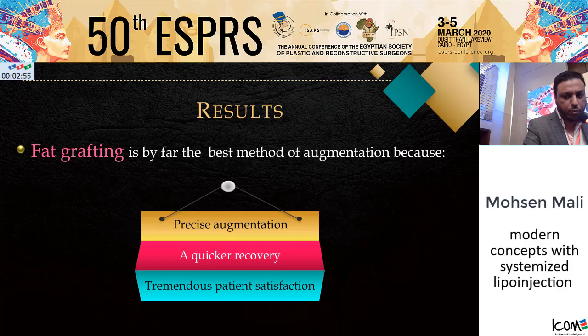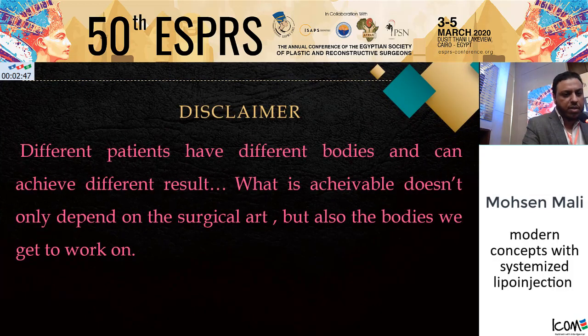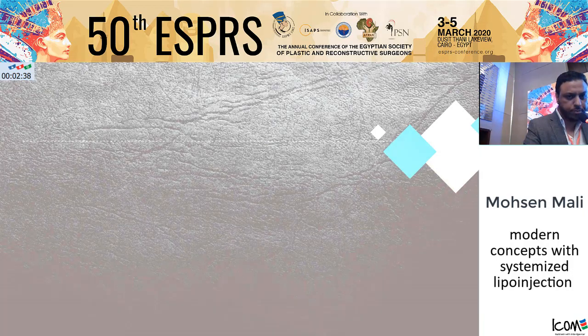Fat grafting is by far the best method for buttock augmentation, because it allows for more precise augmentation, quicker recovery, and tremendous patient satisfaction. Different patients have different anatomies, and they can achieve different results. What is achievable doesn't only depend on the surgical art, but also on the anatomy we get to work on.